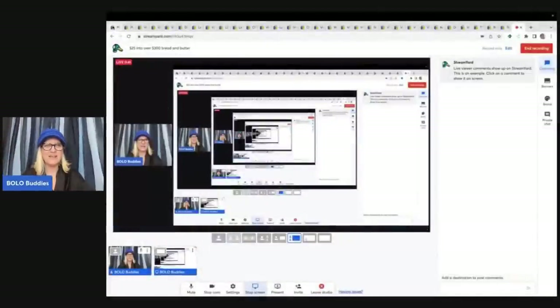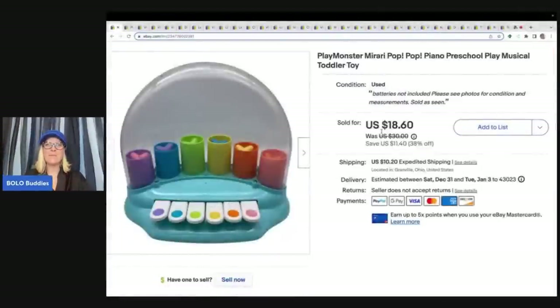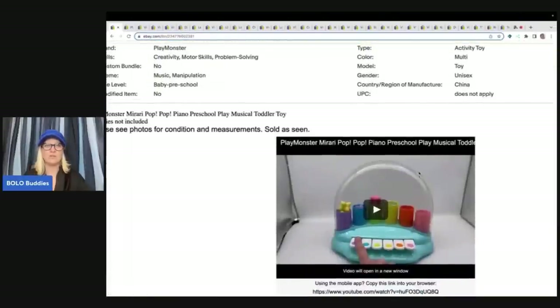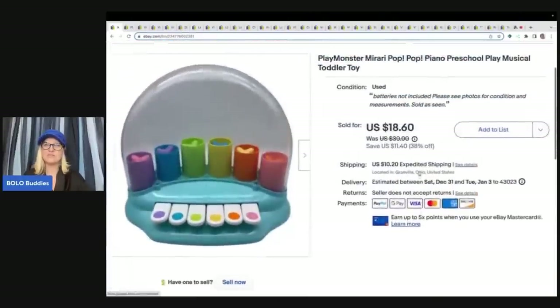The first item I sold is this Play Monster Marari Pop Pop Piano — it's a preschool musical toddler toy. I put a video in the description showing how it works. It sold pretty quickly. I almost didn't list it because it was kind of awkward to ship and I like smalls, but I got this at a thrift store mystery toy box so I had about a buck in it and decided to list it.